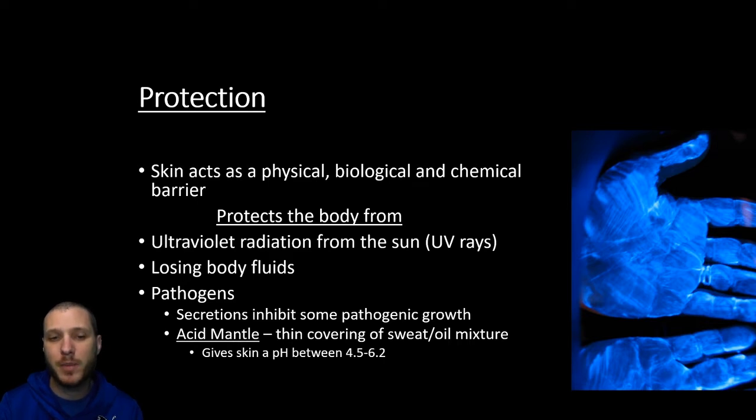Not only that, but if a bacteria does acclimate to this low pH on our skin, if it gets into our blood — which is alkaline, above 7 on the pH scale — it's not going to be suited for an alkaline environment. So the bacteria on our skin doesn't live very well if it gets into our blood, and that's very important — we don't want to get an infection in the blood.